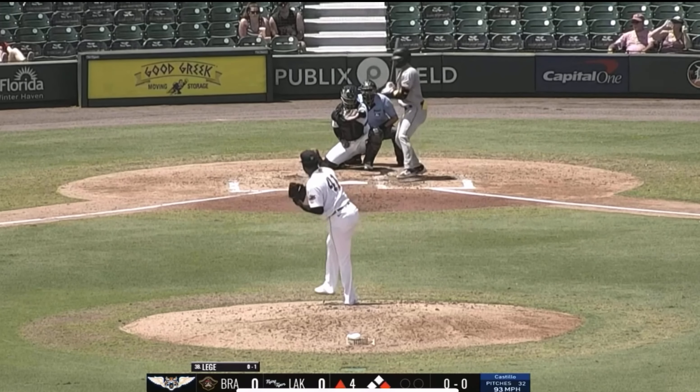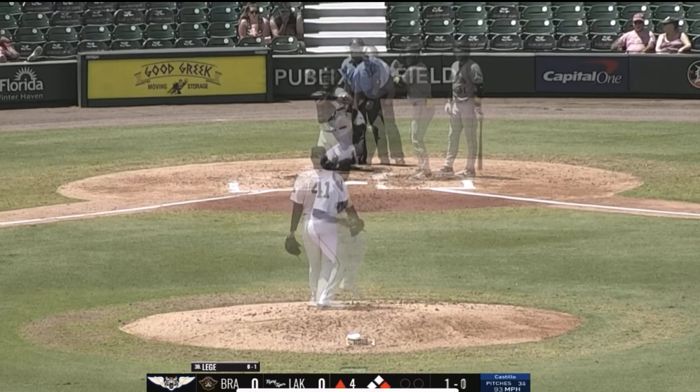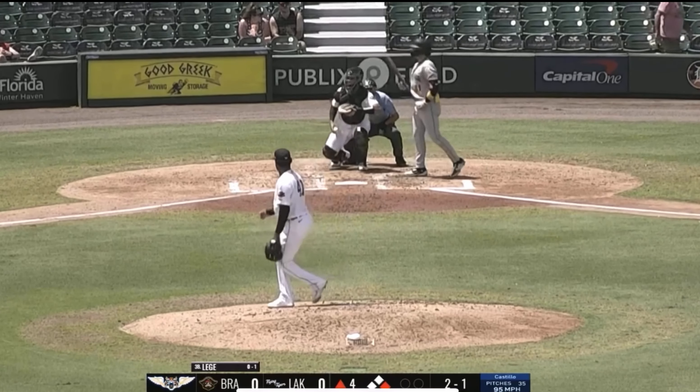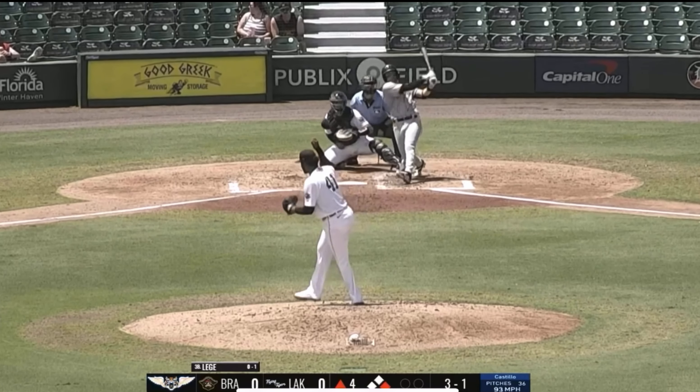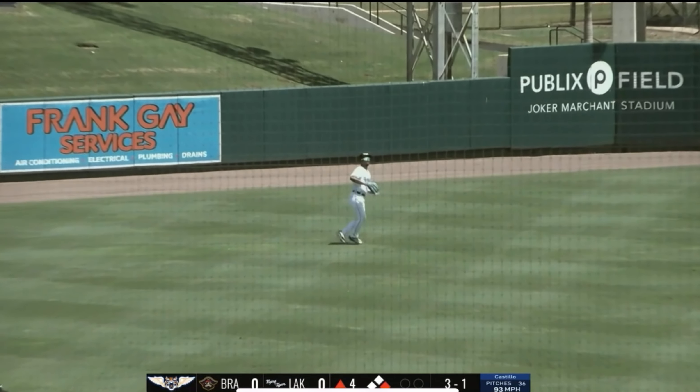First pitch to the righty, LeJay. 1-0. Fastball. 1-1. Fastball misses inside. 2-1 pitch. 3-1. Roped to left center field. Jackson Strong's there, and the center fielder makes the catch.